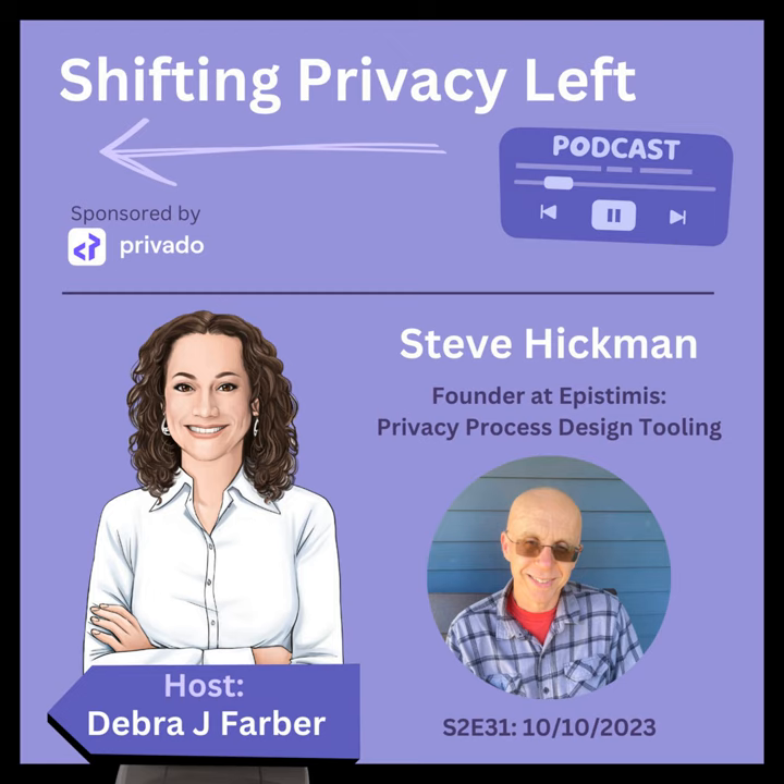Bringing your entire varied background to the privacy problem, it's amazing how you were able to do pattern recognition to understand the problems you're continuously seeing and then apply it to privacy. Before we get to the exciting solutions you're working on related to privacy tooling, privacy by design and engineering, let's unpack some of the major challenges you've seen when it comes to scaling privacy. In your opinion, why has it been such a challenge for companies to get privacy right at scale?